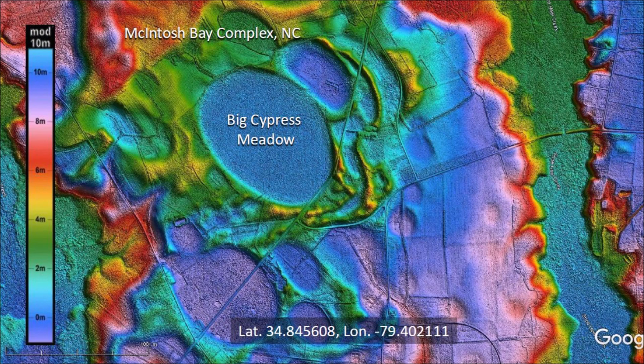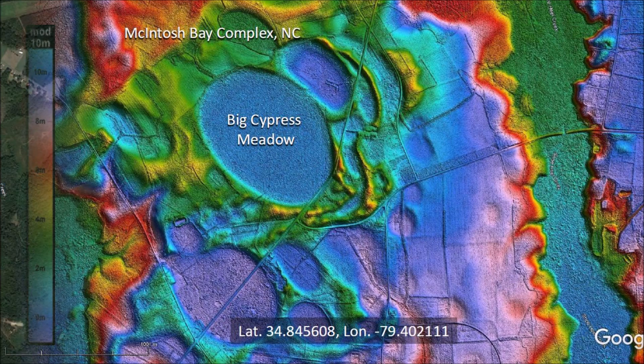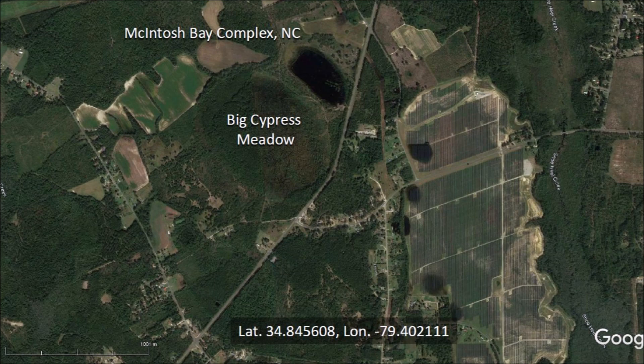There is a link to the LiDAR visualization tool for Google Earth by Michael Davias in the description of the video. Today we will review what has been written about the Big Cypress Meadow, which is the Carolina Bay in the center of this image. The satellite view shows Big Cypress Meadow surrounded by farm fields and some small swampy Carolina Bays.